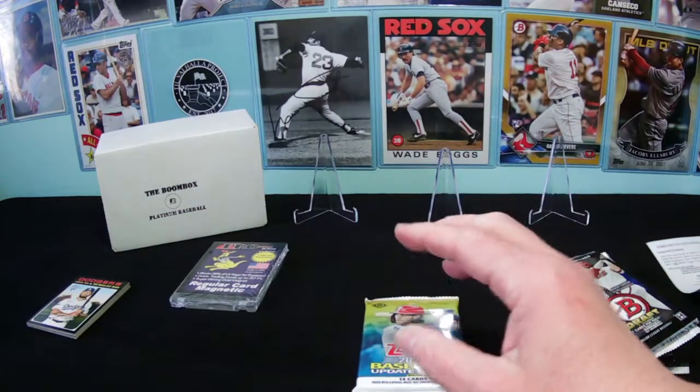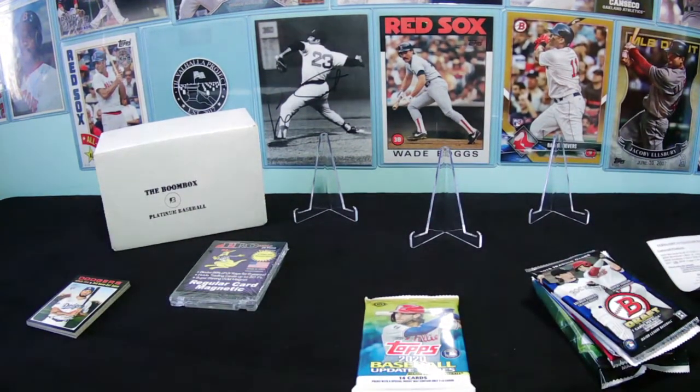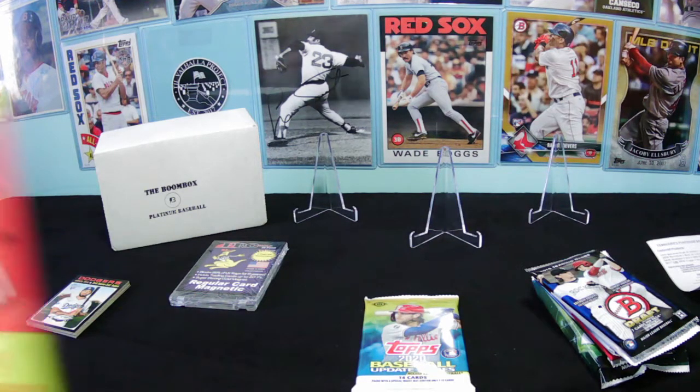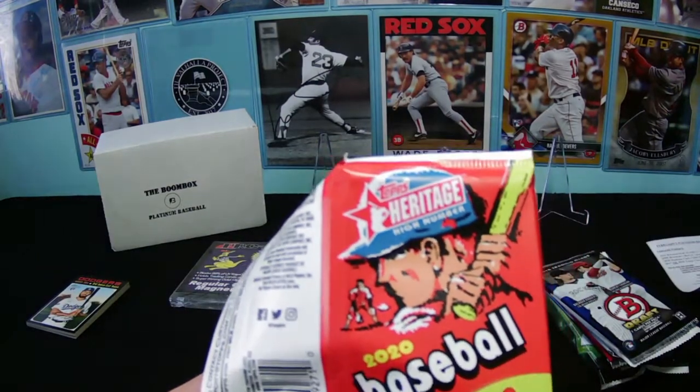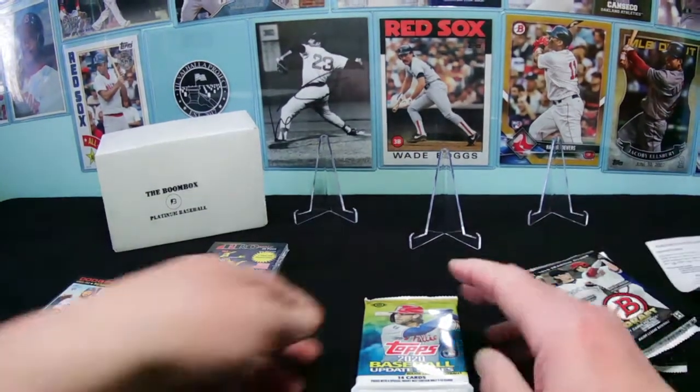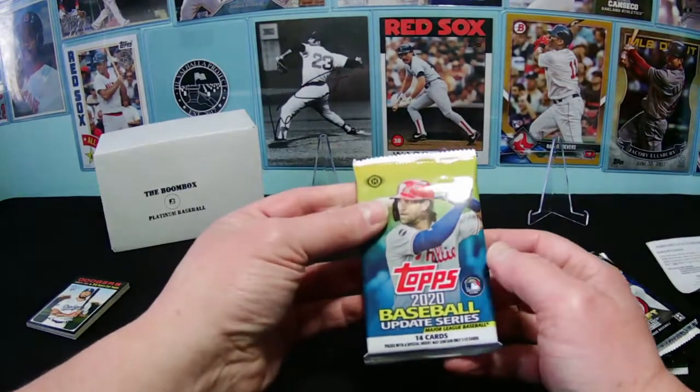I think there's a high-numbered card in there. Let me double check — yes, it is Heritage high number. They really hide that on you. I look at it and I'm like, what is it? It is high number. All right, let's get on to 2020 Topps Update.